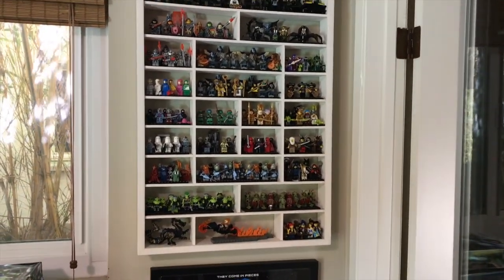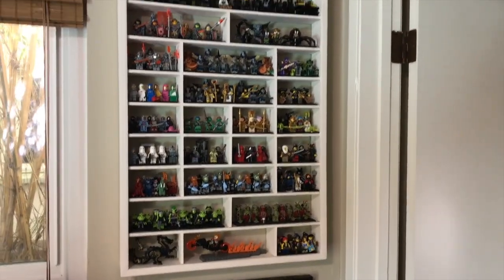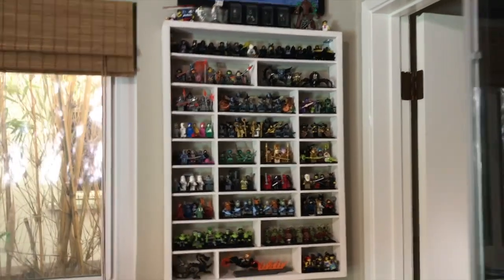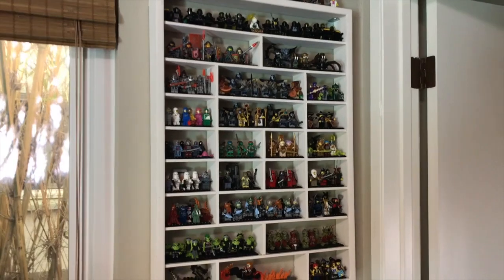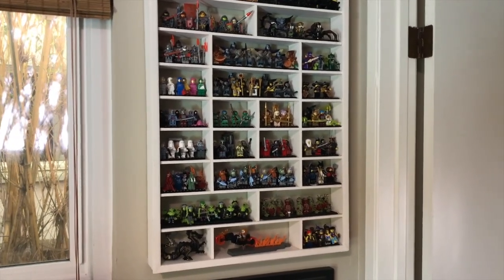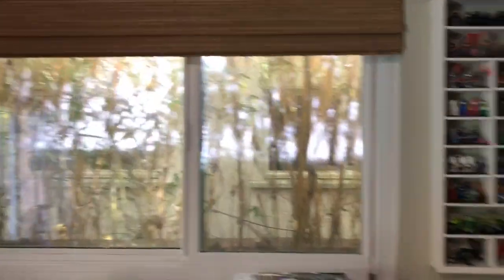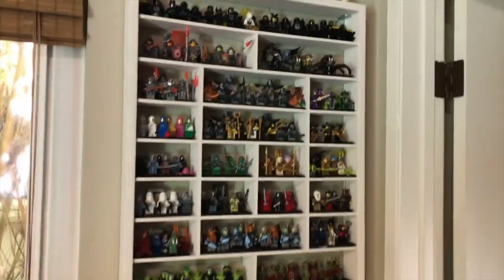So, figs. This is a fig display. It's on a wall. It's got some minifigs — we'll take a look at them, we'll talk about them. But before we do that, let's just take a minute to talk about this display itself. First of all, this is super awkward to film, because it's in kind of a weird part of the house — it's in this corner next to a doorway with a window. So forgive all the glare and all that.